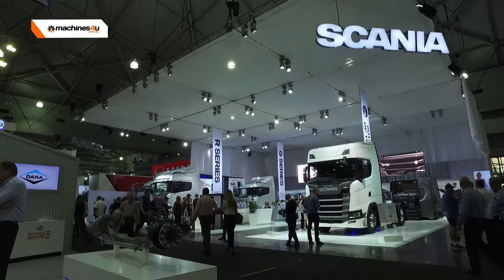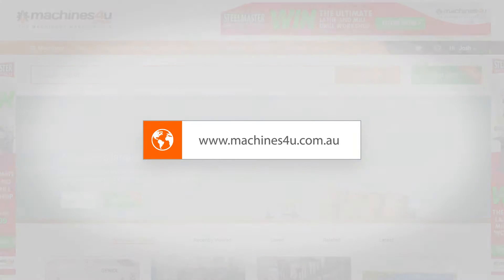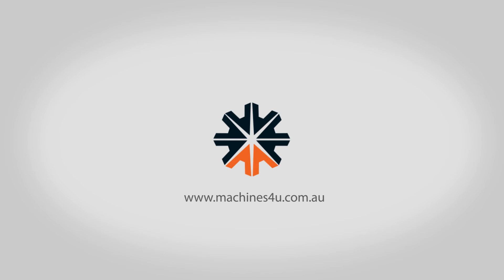Basically all of our vehicles — everything assembled September 2014 onwards — was fitted with a communicator. It's basically a GPS unit that collects information from the various sensors, and also gets information in regards to GPS positioning. That gets submitted via a mobile network, and then the information is available via Scania into our Scania server in Sweden, and then the customer can access that information via their portal.